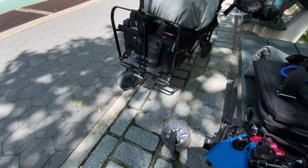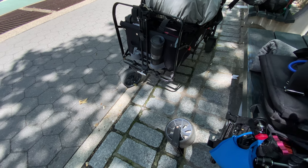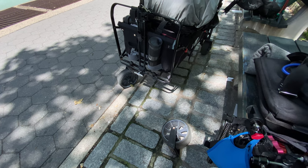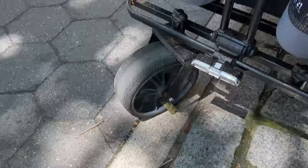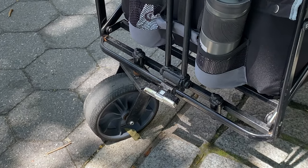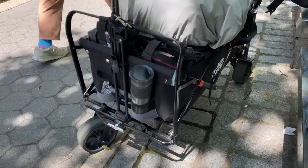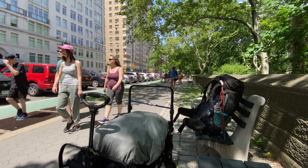If you guys want to help with repairs, there's a PayPal and CashApp in the description. I'm gonna try to go to the hardware store — I have to buy some really good components so the other wheel won't break. With that said, this is how my Sunday is going — pretty shitty.